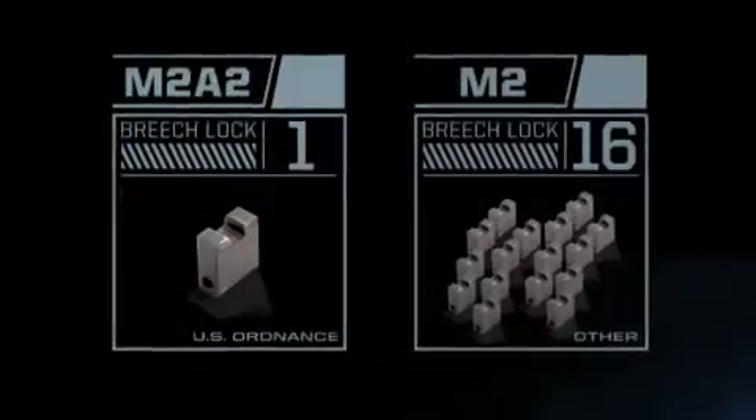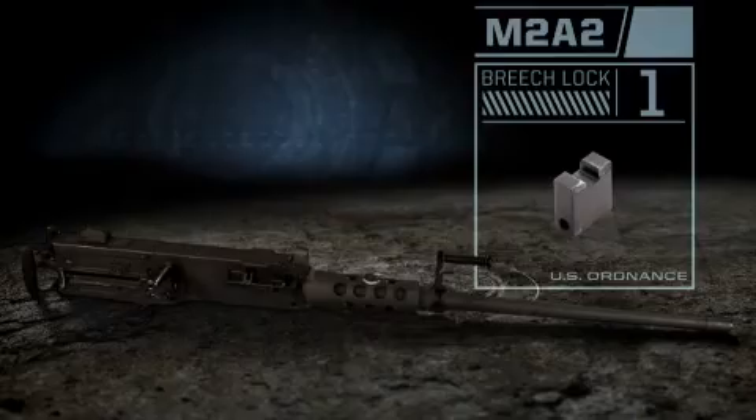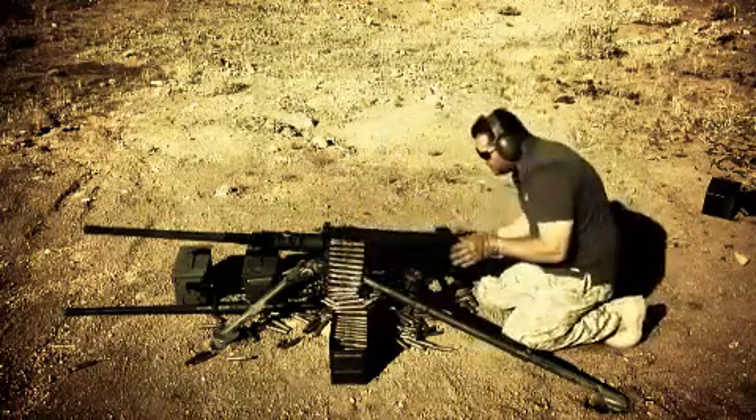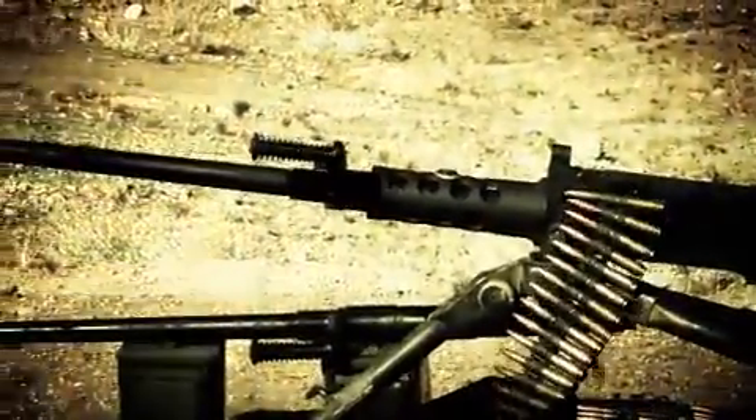U.S. Ordnance's M2A2 features a single-breech lock system. The breech lock system is interchangeable and field-replaceable. It does not require custom configuration or individual recalibration, so it stays where it belongs — in the field, not at the depot for maintenance.